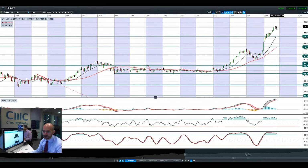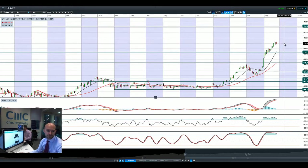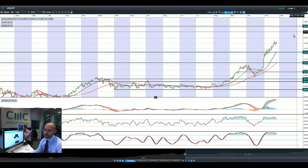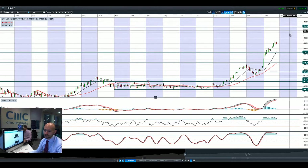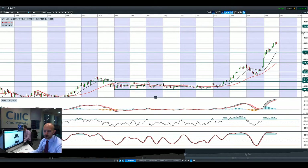Looking at USDJPY, still floating around this 118 level. We are quite a good bit away from 124.42, which is the next potential resistance. We've talked a lot about 120 to 124 being a bit of a danger zone for the Japanese government if that happens too quickly. So if we get a long area of sideways moving action on USDJPY, that will decrease the likelihood of the Japanese government feeling the need to do anything special around here, which means we could still get to 124.42 over the longer term.